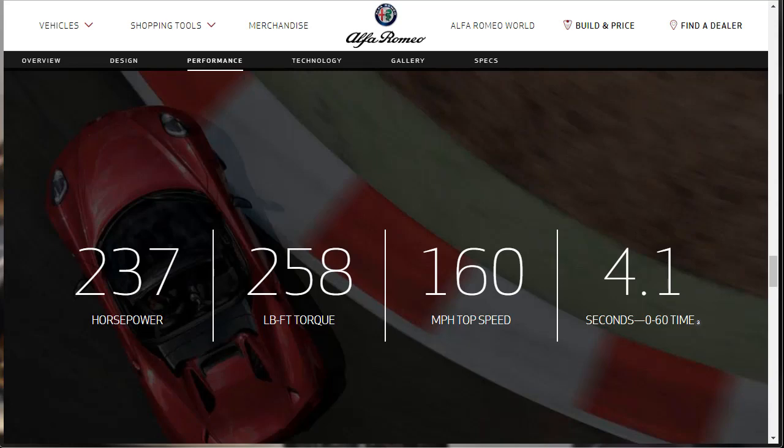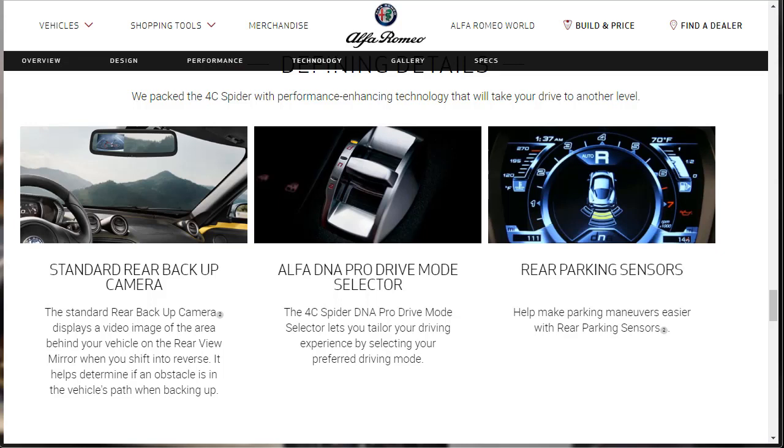For technology: the 4C Spider features performance-enhancing technology including rear parking sensors to make parking maneuvers easier. The Alfa Romeo DNA Pro Drive Mode selector lets you tailor your driving experience by selecting your preferred driving mode. There's also a standard rear backup camera that shows up in the rear-view mirror when you shift into reverse — the only other car I know off the top of my head that does that is the Cadillac CT6.